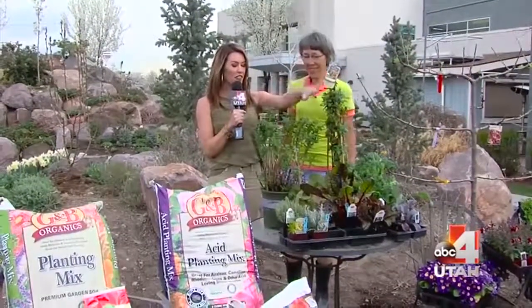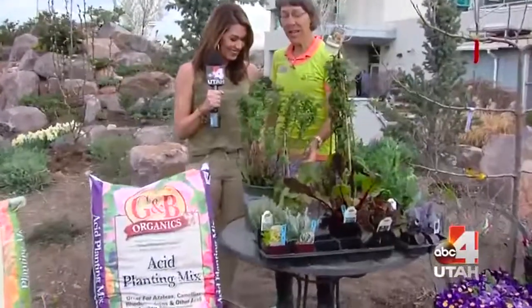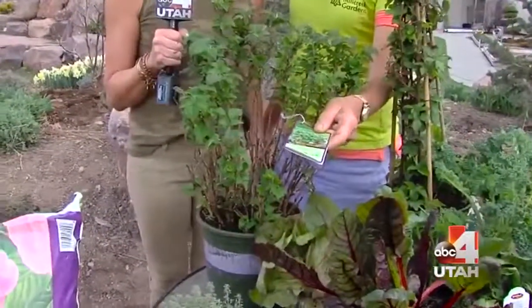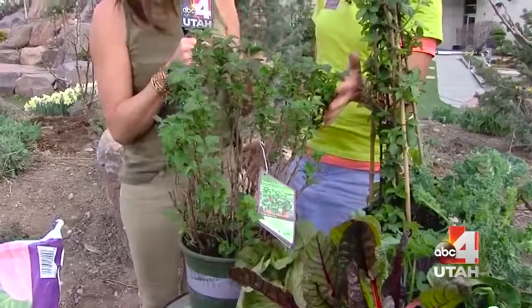We're starting with the veggies and things that you can eat — there are fruits and vegetables you can put in right now. These wonderful raspberry starts — this is a raspberry start that is a bush variety. It's called Raspberry Shortcake. It only gets about three feet tall, so you can put it in a small garden or in a container, and you'll get raspberries in the summer.